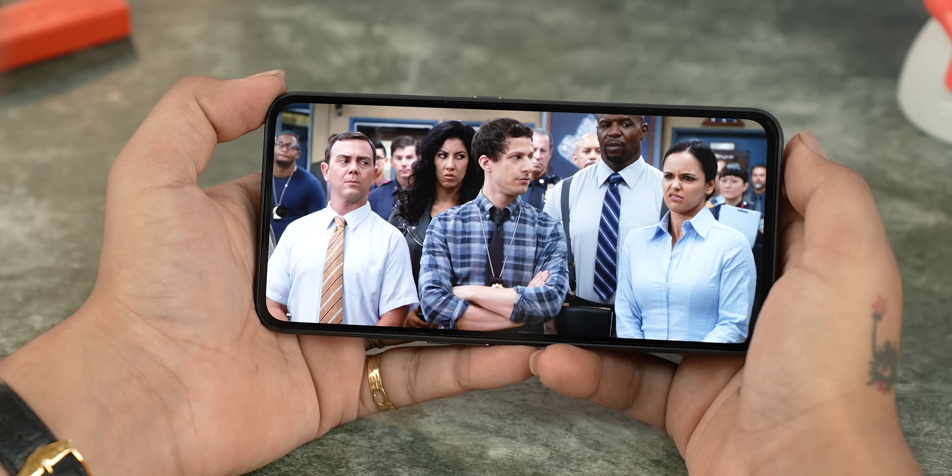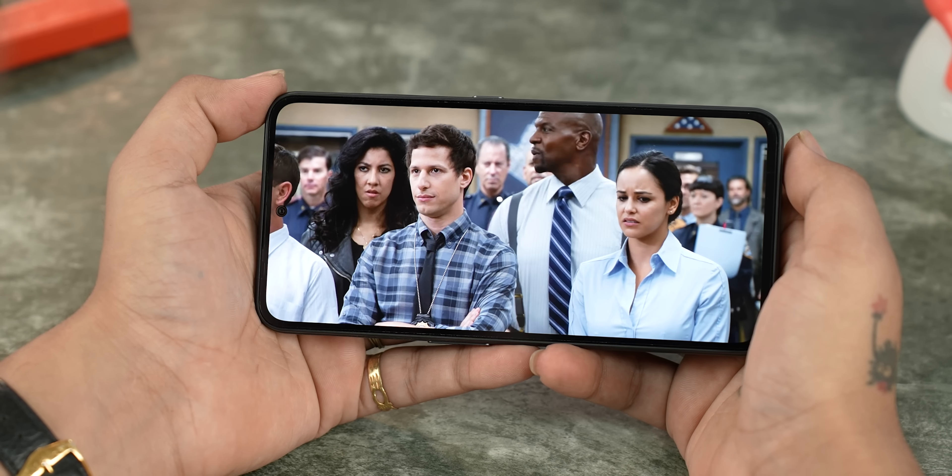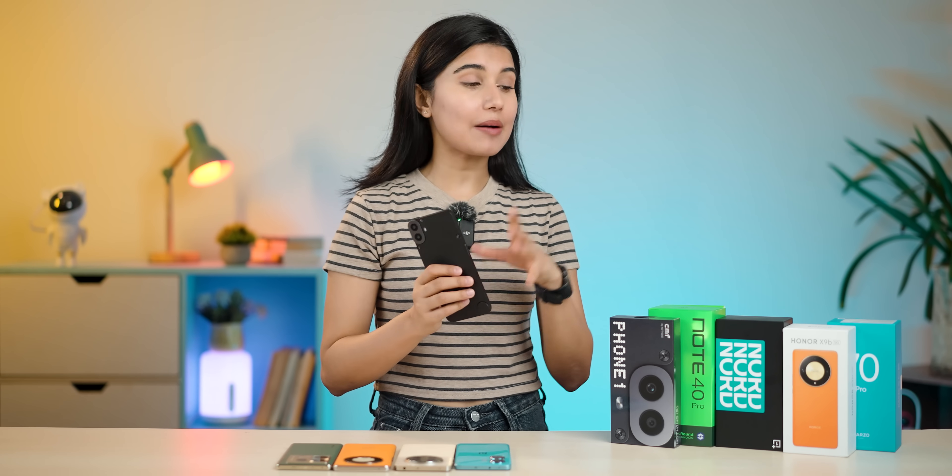I had two concerns about this phone. First, it has a single speaker and the output is just okay. The other issue is the charger in the box — it has a decent PD charger but costs around Rs. 2,000 extra. However, overall it still offers a better camera experience.